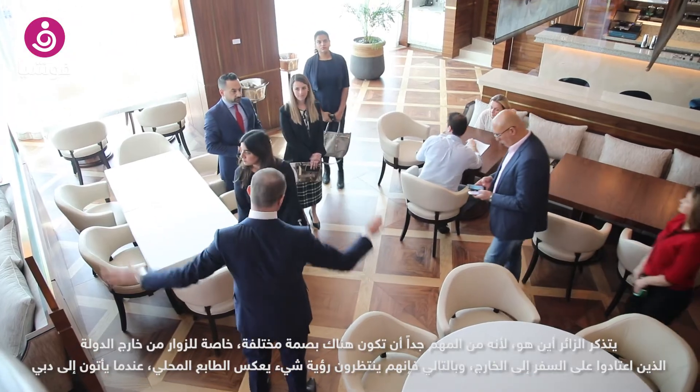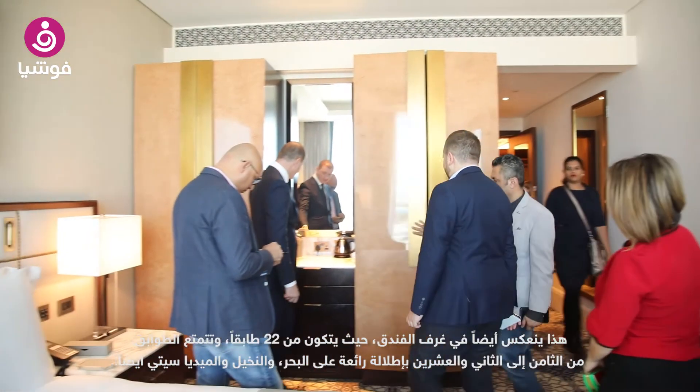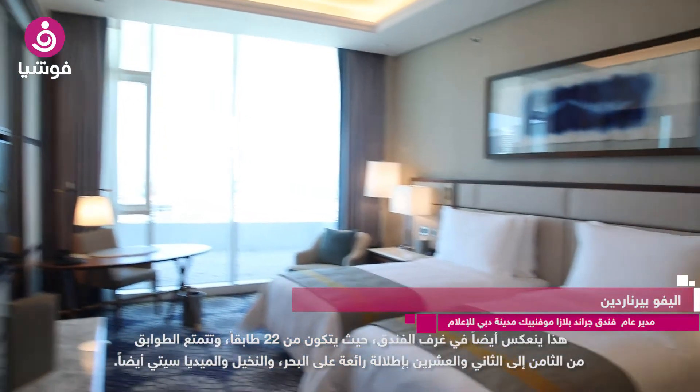When they come to Dubai, they are expecting to also have something local, and this is reflected as well in our rooms. Our rooms are spread over 22 floors from the 8th to the 22nd floor, with a fantastic view over the sea. You also have a view of the Palm, Abu Dhabi area, and Media City at the same time.